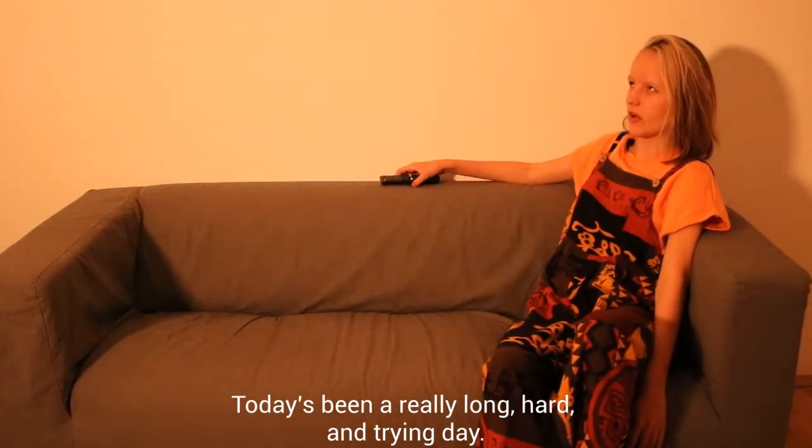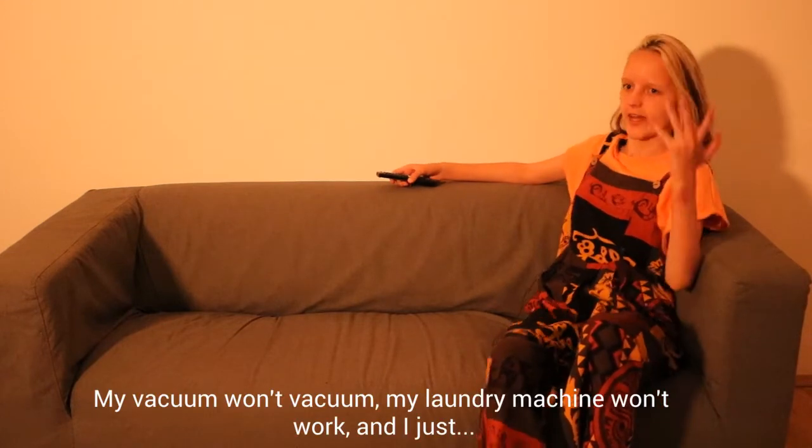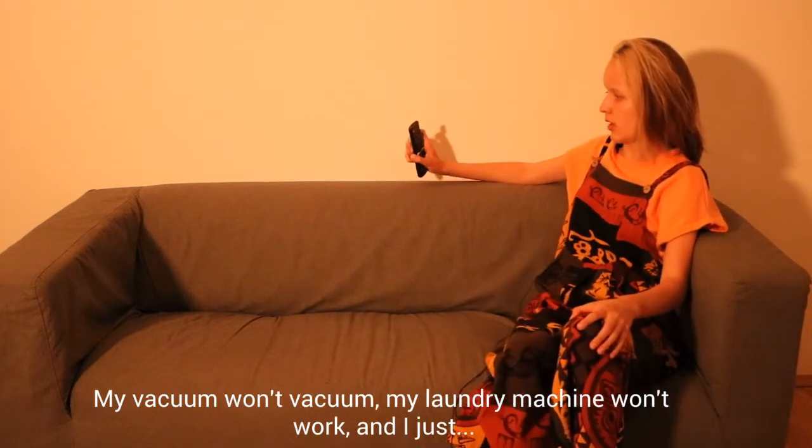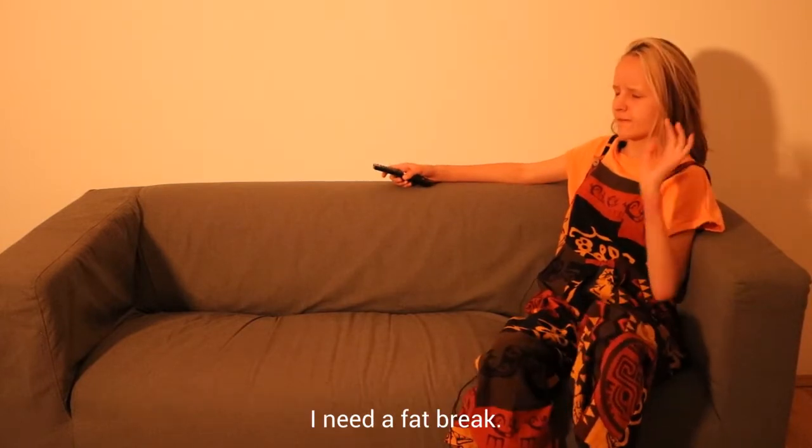Today's been a really long, hard and trying day. My vacuum won't vacuum, my laundry machine won't work and I just... I need a fabric.